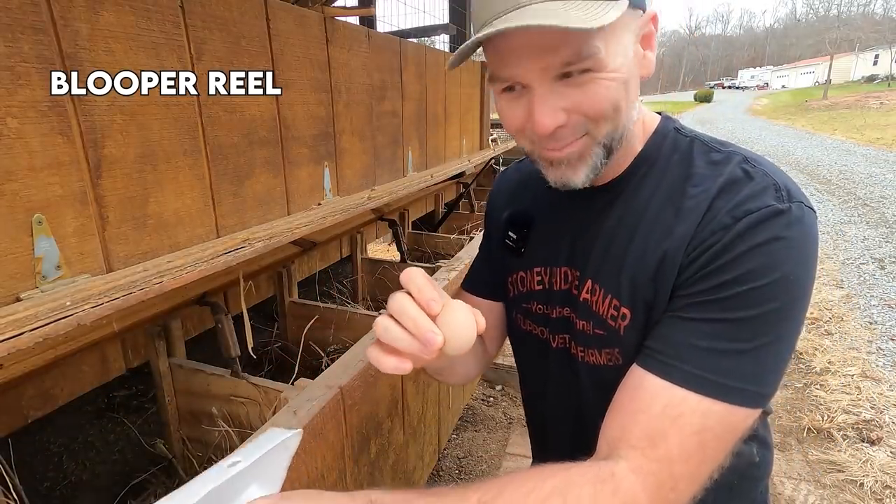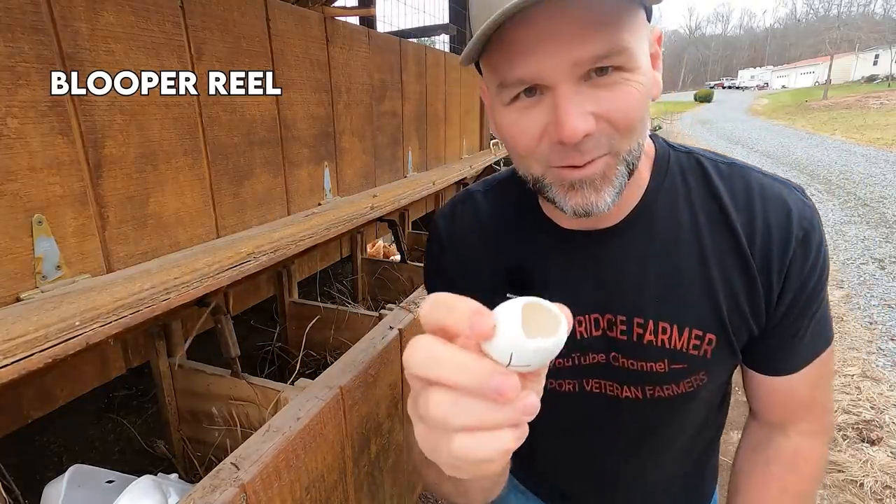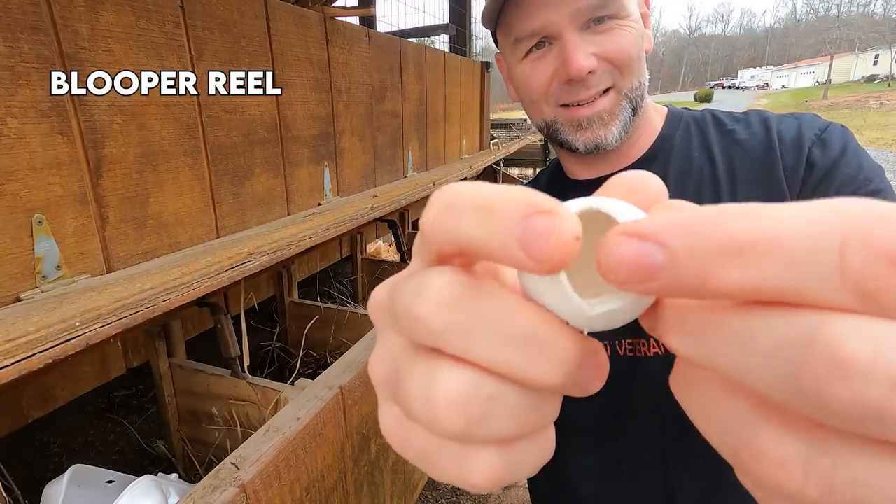Those were all ceramic eggs that just hit the ground. What just happened here? Hold on, time out. That's the first time I've had a ceramic egg break — so they're hollow inside.